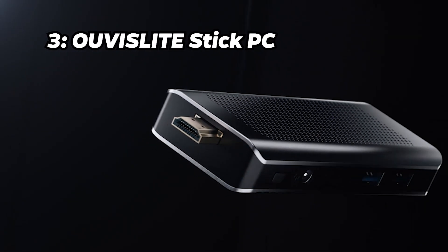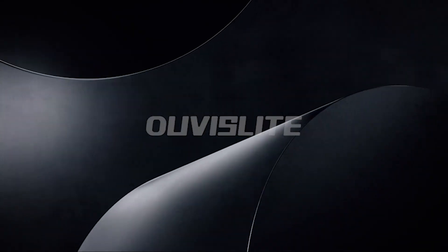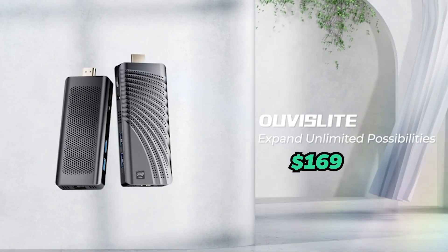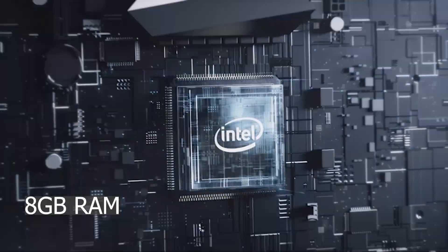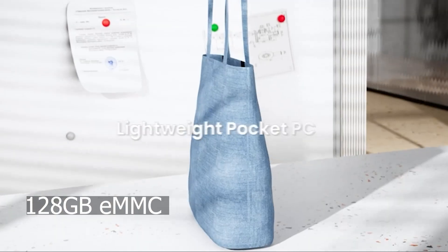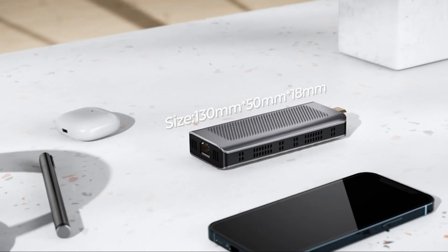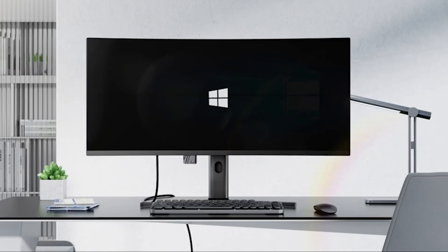Number 3: Uvasleet Stick PC. Coming in at the third spot, we have the Uvasleet Stick PC. Priced at around $169, it features an Intel Celeron processor, 8GB of RAM, and 128GB of eMMC storage. It justifies its price with excellent build quality, fanless design, and smooth operation.